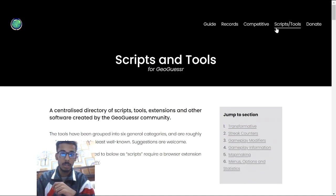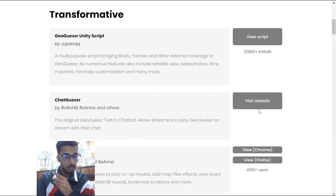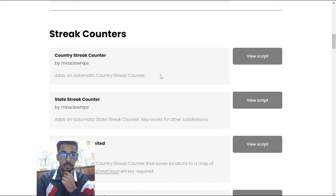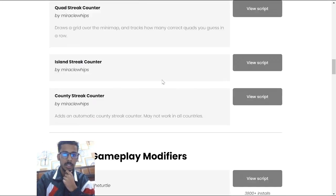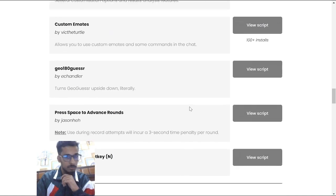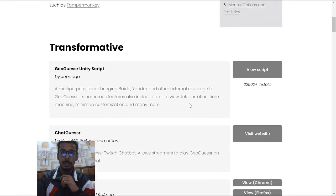You can also have access to a bunch of Tampermonkey scripts that you can use. Even these websites are very, very helpful. They've compiled most of the important ones all together — very epic stuff.